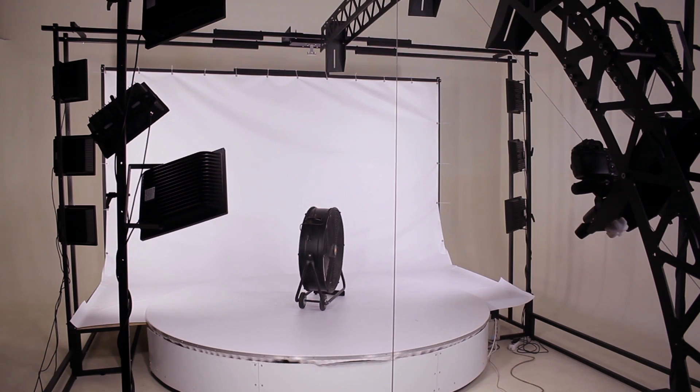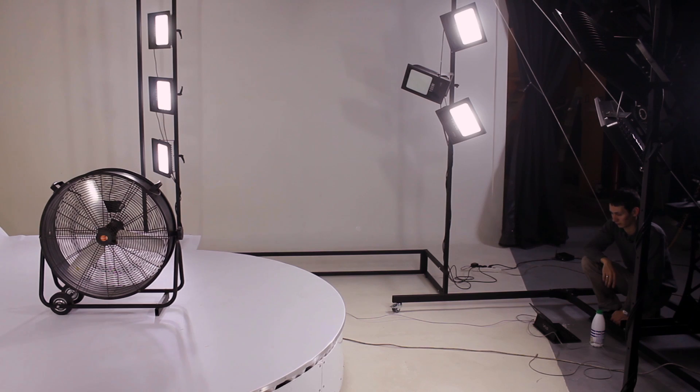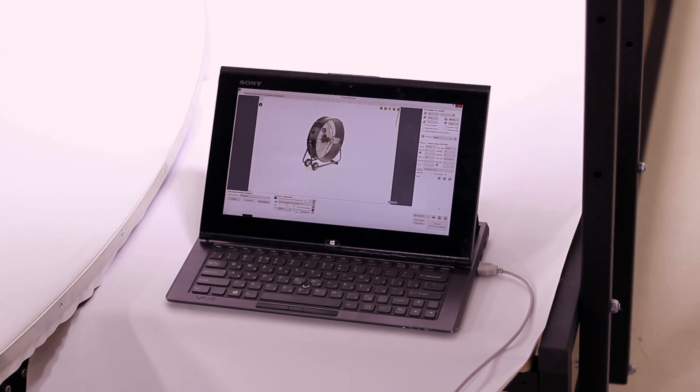Hello, everyone. We are at Aqua Photo Studio at the moment, and we'll be testing a new set of Photo Studio gear, which was designed for 3D photography of large items and used by eShops and online stores.